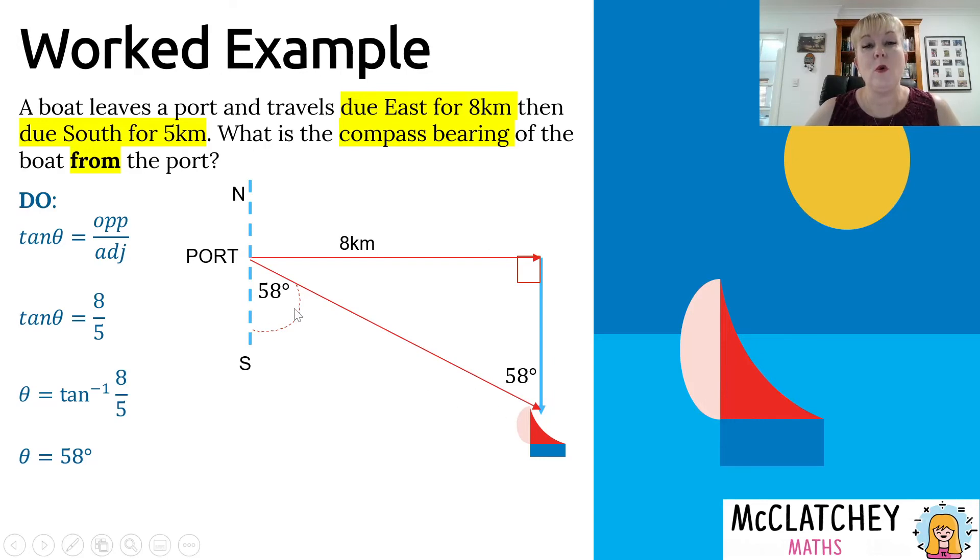That 58 degrees is the angle inside the triangle, which equals the bearing angle outside the triangle due to parallel lines. Now, when we express compass bearings, we start from either north or south. In this case, we're in the south quadrant, so the first letter is S for south. We're moving towards the east by 58 degrees, so our compass bearing is South 58 degrees East. Make sure to include the degrees symbol and the full bearing notation, not just '58 degrees.'